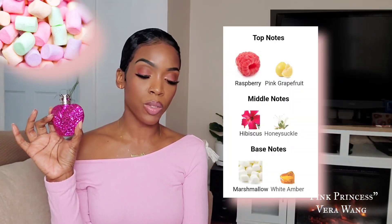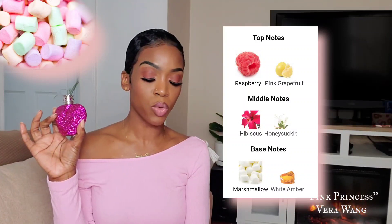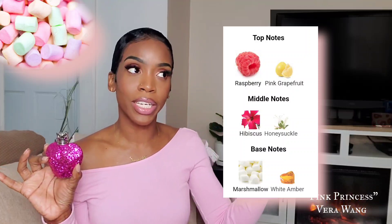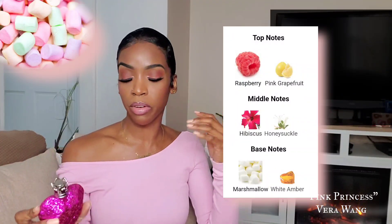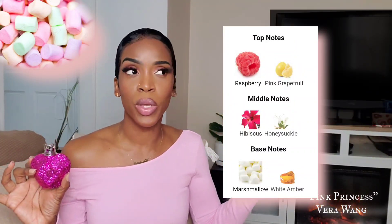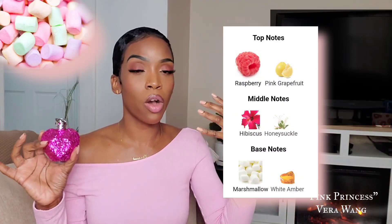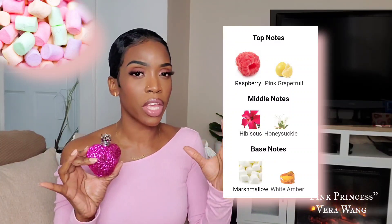Pink Princess is a floral fruity fragrance. It opens up with notes of raspberry and pink grapefruit. In the heart, we do have hibiscus and honeysuckle, and in the base, we do have marshmallow and white amber. The most dominant note that you're going to get in this perfume is most definitely the raspberry. The raspberry here pulls sweet but a little bit tart, so it's basically giving what raspberry always gives in fragrances. Underneath that sweet tart sweetness, you get a bit of a floral muskiness coming in from the hibiscus.